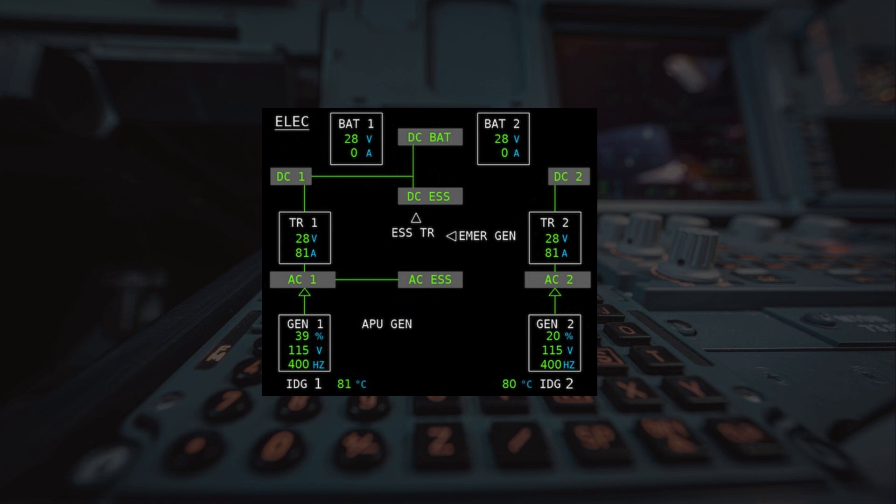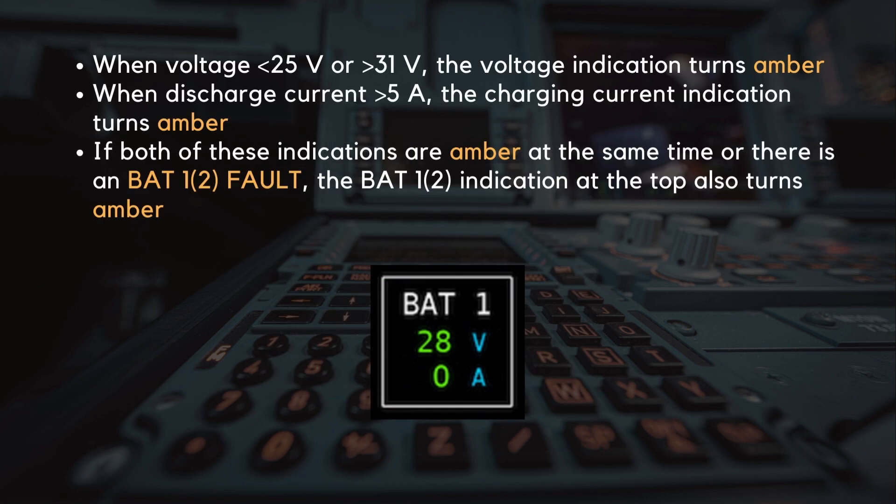On the Electric SD page, there are battery voltage and charging current indications. When the voltage drops below 25 volts or is above 31 volts, the voltage indication turns amber. When the discharge current trends above 5 amps, the charging current indication turns amber. If both of these indications are amber at the same time, or there is an overall battery fault, the BAT indication at the top also turns amber.